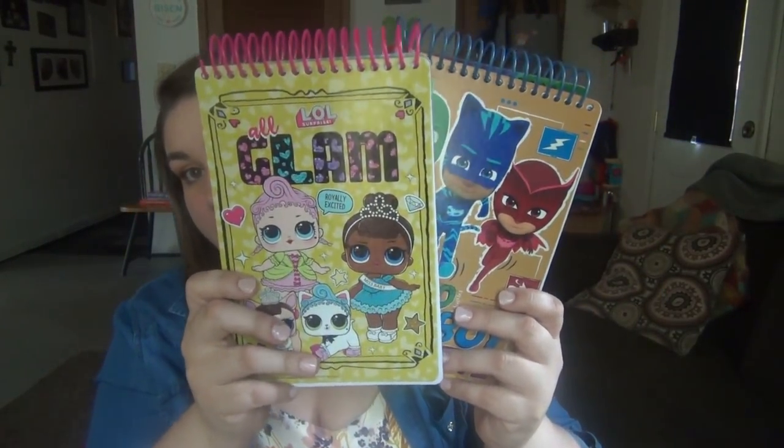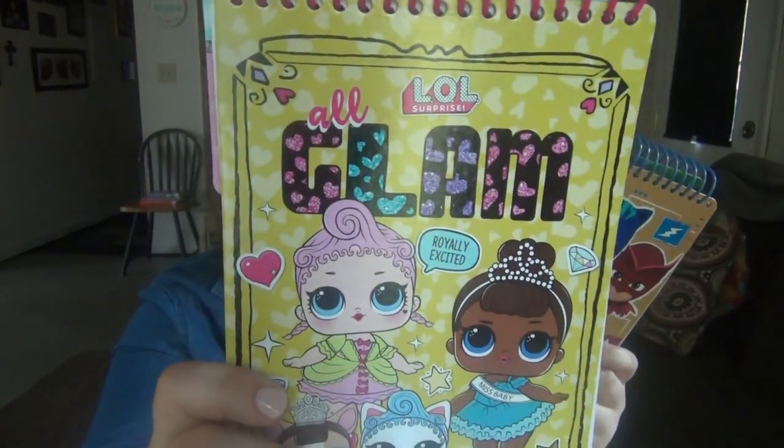The next two items I picked up in the Christmas clearance at Target back at the beginning of January. They were originally three dollars and I got them for 90% off — so 30 cents each. They're these chunky notepads; Lily got the LOL one and Elijah got PJ Masks.